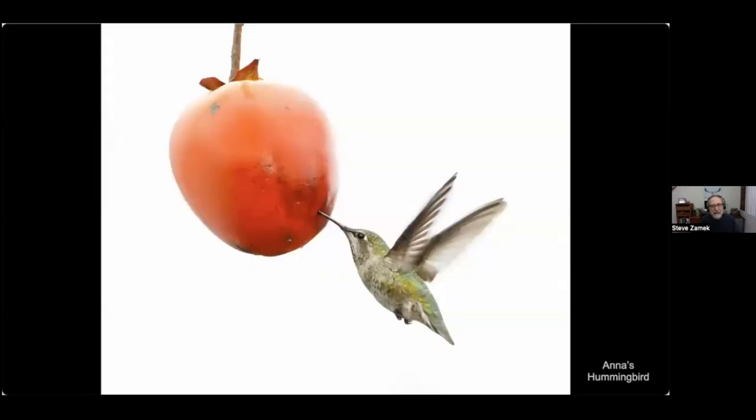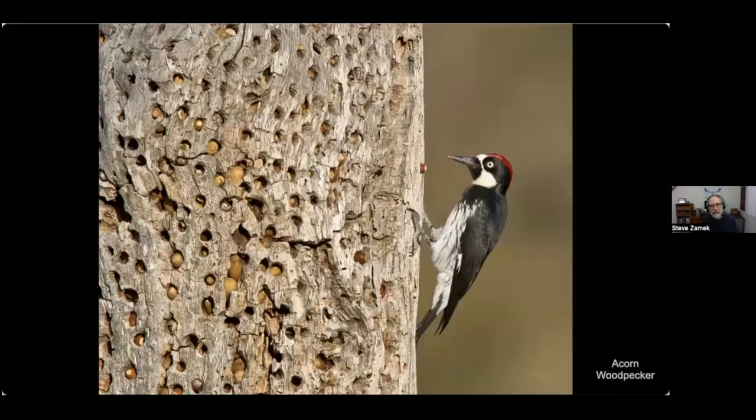Even hummingbirds get in on the action — when the fruit ripens there's a lot of juicy liquid inside and the hummingbirds can just lap it up. And here's our favorite, the acorn woodpecker at a granary tree.